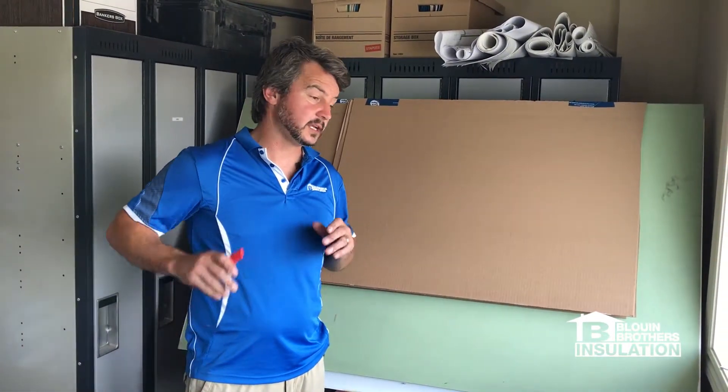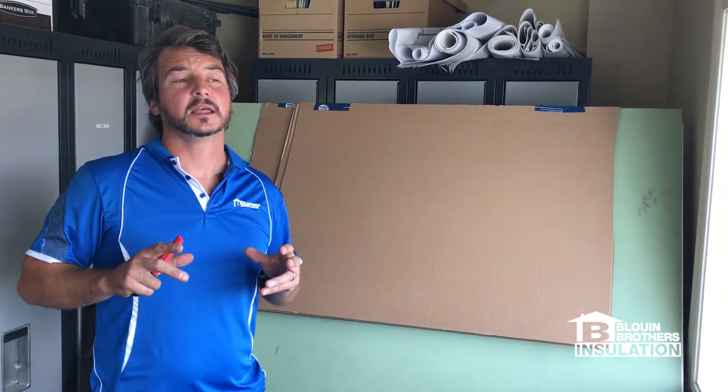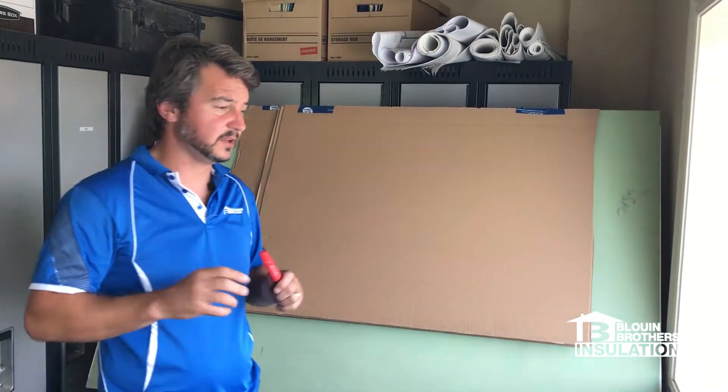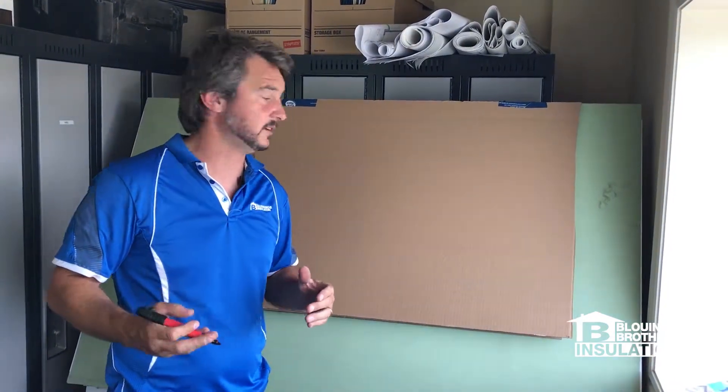Hi guys, Jamie Bluen here from Bluen Brothers. Today I'd like to talk to you about indoor air quality — indoor air quality, excessive moisture, or condensation. So bear with me, I'm just going to try to piece this together and explain it the best way that I can.